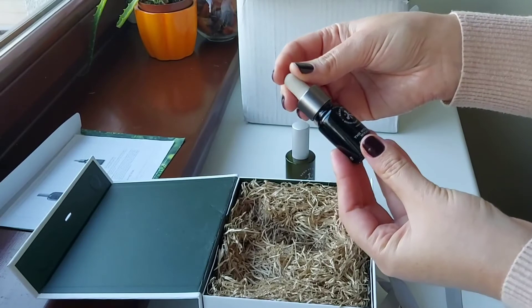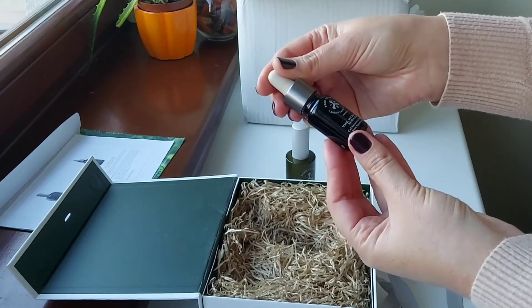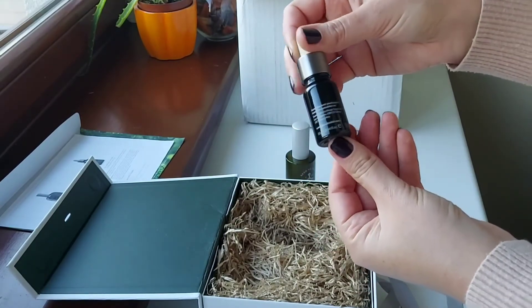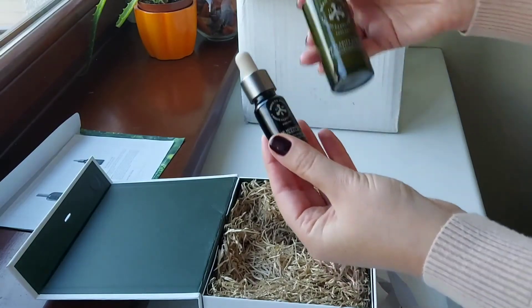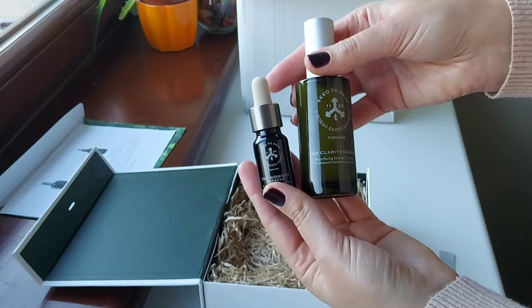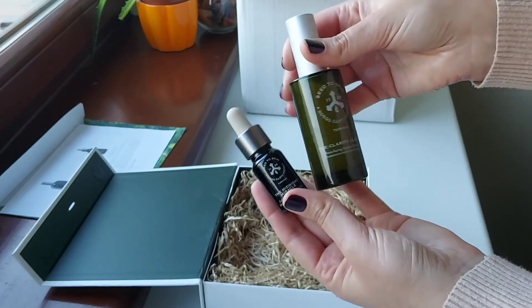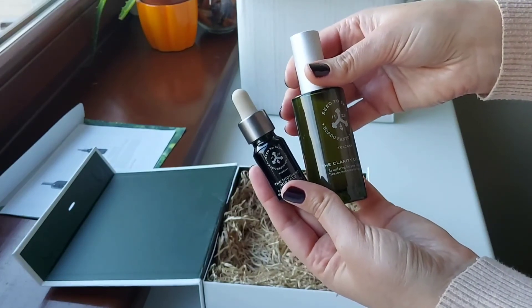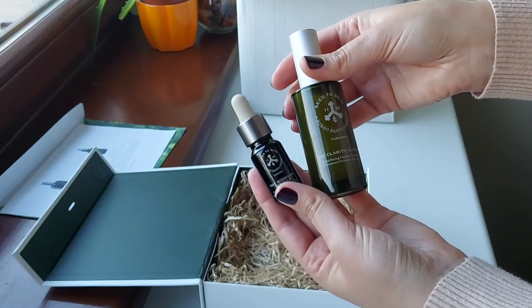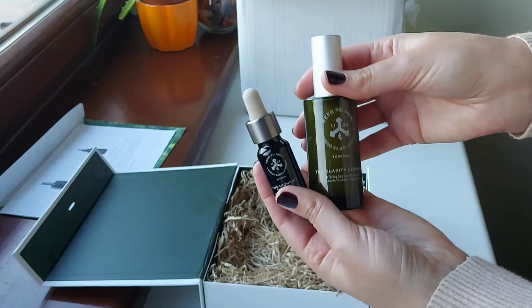Thank you so much, Seed to Skin, for this wonderful opportunity to try these products. Both are very beautifully packed — absolutely gorgeous. I want to start using them as soon as possible, actually immediately. I'll share my reviews first on my Instagram account and stories, and then on my YouTube channel as well, so stay tuned.